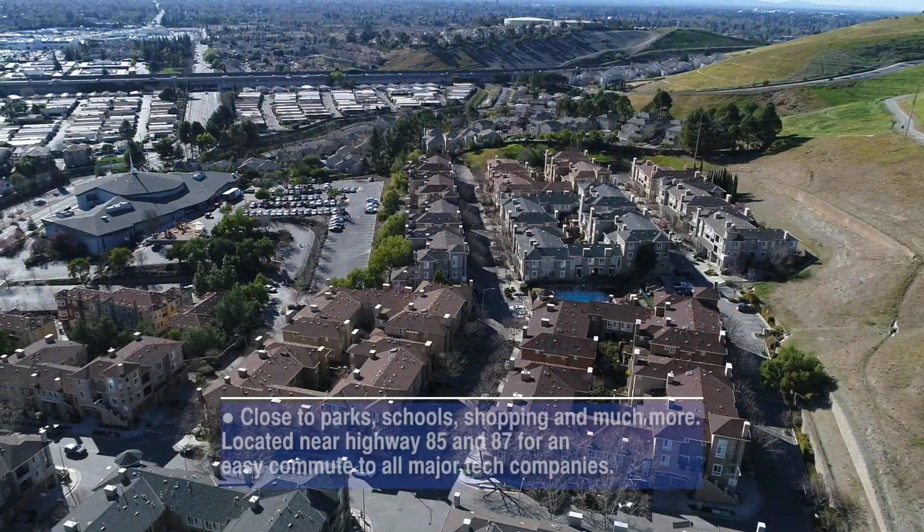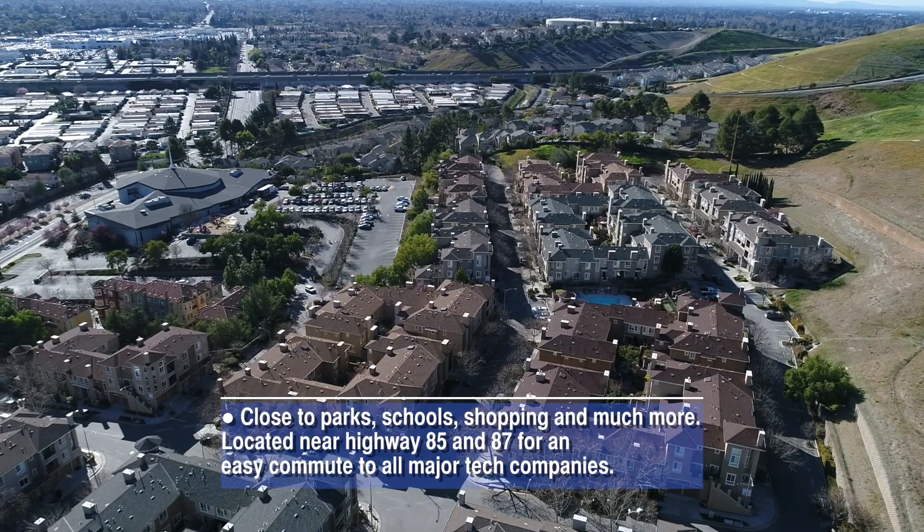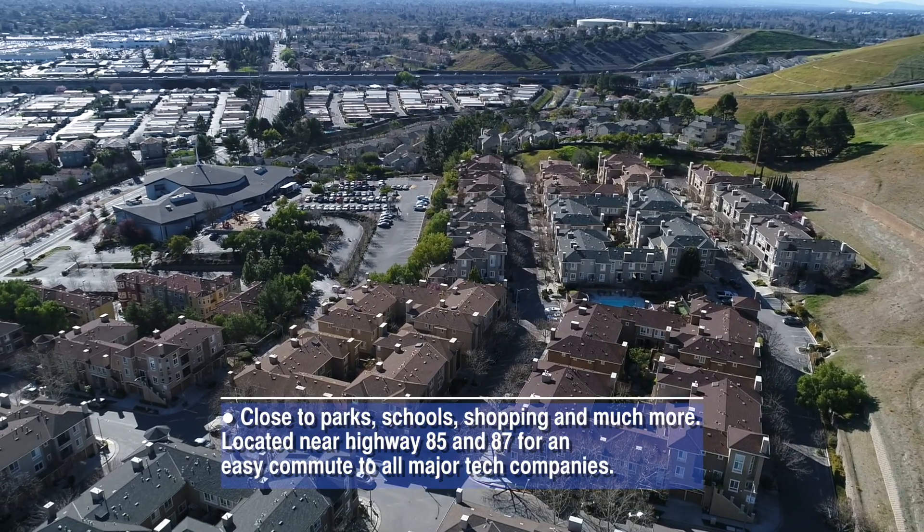Close to parks, schools, shopping, and much more. Located near Highway 85 and 87 for an easy commute to all major tech companies.